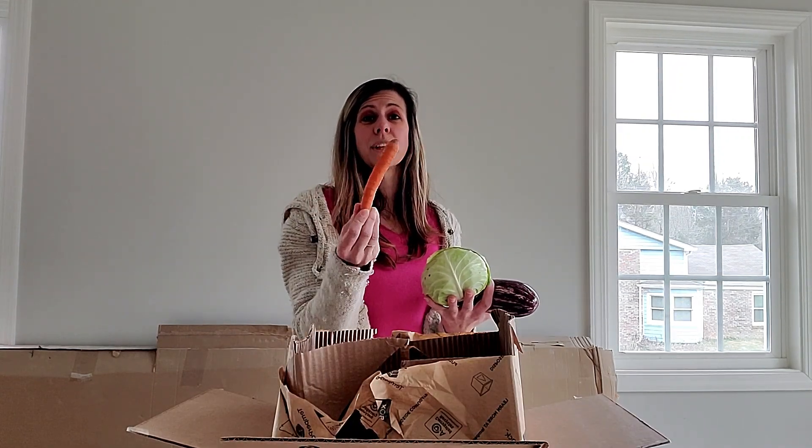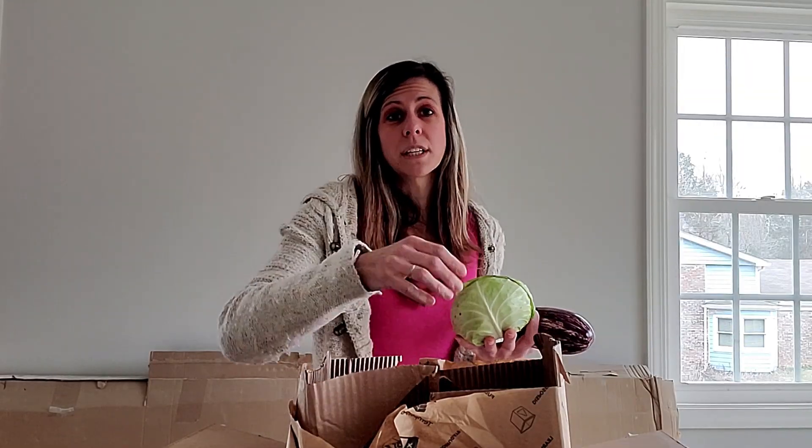These carrots are great — they're really sweet. All of the produce in here is very fresh.